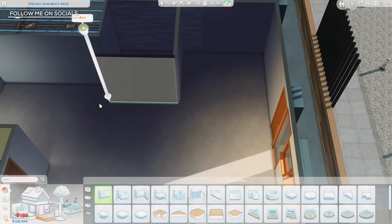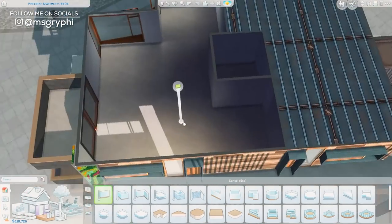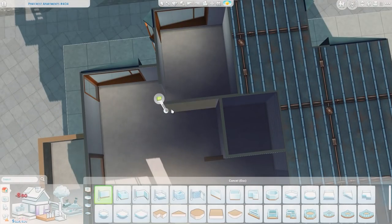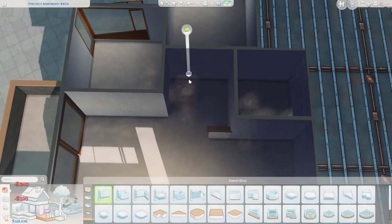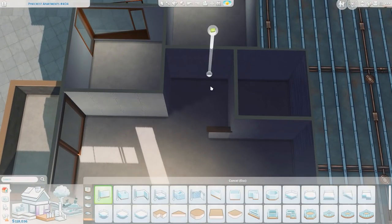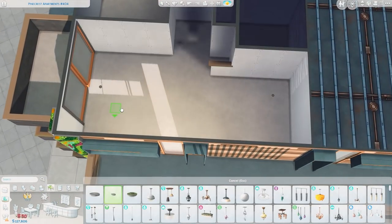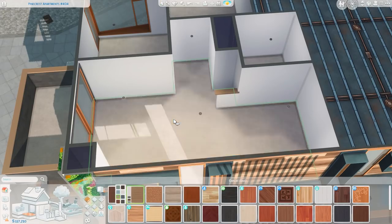Hey everyone, it's Tanya, welcome back to the channel and welcome to another apartment renovation. Today I am renovating one of the modernized versions of the Pinecrest Apartments in Evergreen Harbor, which came with the Sims 4 Eco Lifestyle expansion pack. This is a little bit of a strange one because it started with one point of inspiration.